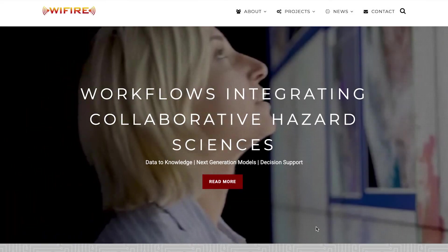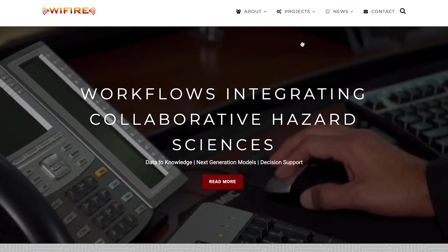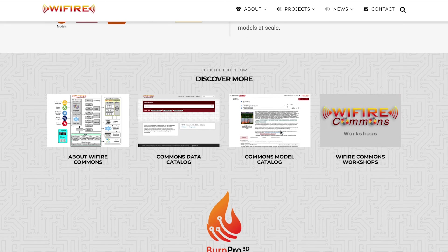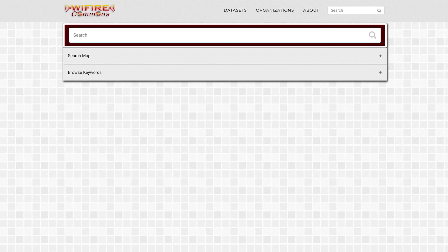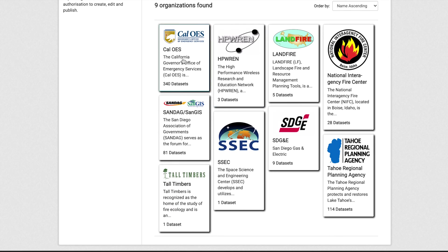All of the features in BurnPro 3D are powered by the WiFire Commons framework, which links the data, models, and new AI capabilities needed for tools like BurnPro 3D. The WiFire Data Commons organizes datasets and services from government agencies, including fire protection services, academic research networks and repositories, utility and other industry data, as well as outputs of model workflows.